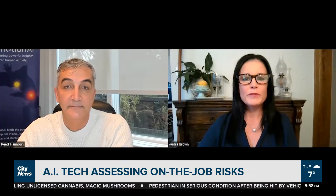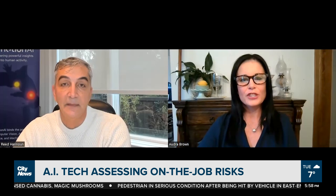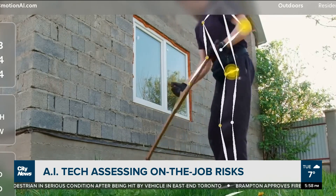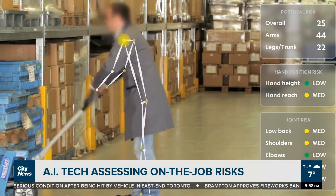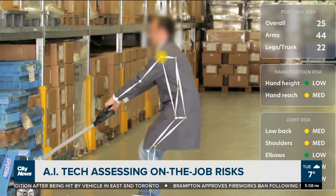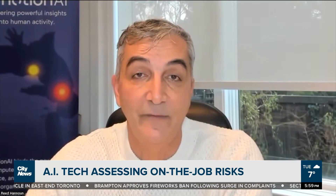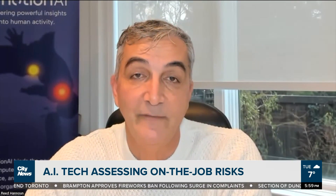What would the advantage be for businesses? Why do we want to look at how your employees are performing their tasks? Well, there are a number of reasons. The most important one is to avoid injuries from happening in the workplace to begin with. It also has other utilities where you could use it as a training aid, helping an employee learn how to perform a job task. We all want to have injury-free work environments.